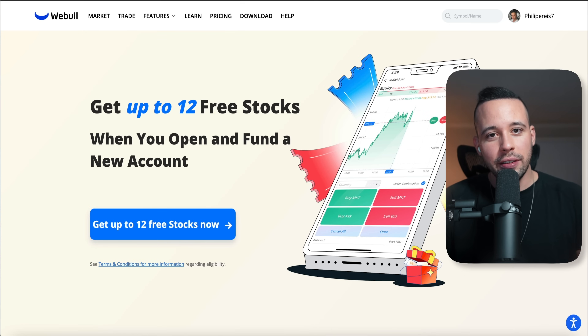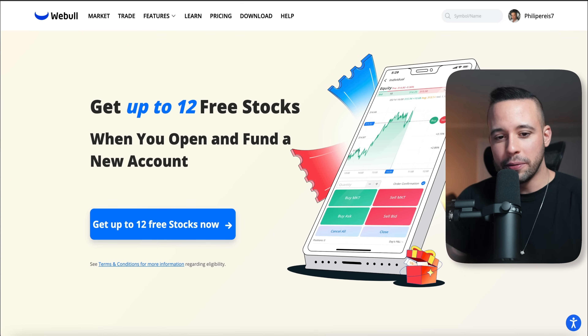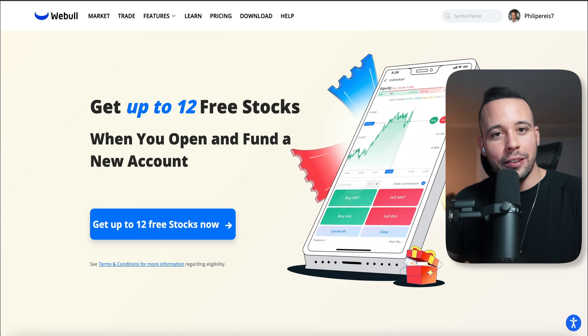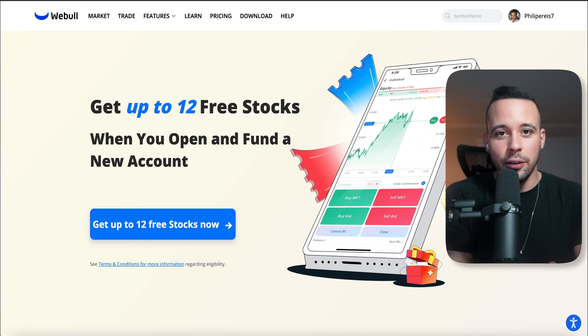When you click the links provided in the text file, you're going to be taken to the homepage of the website. For CashApp, you have to download the app on your phone. It's very easy and I'm going to take you step by step.